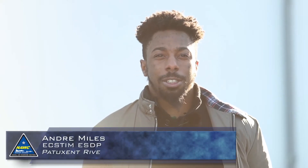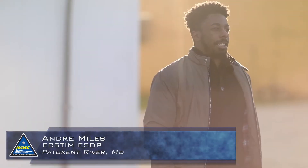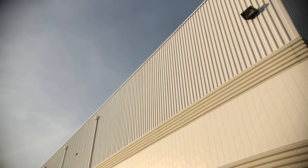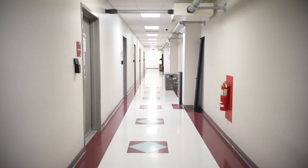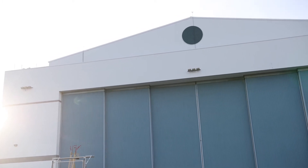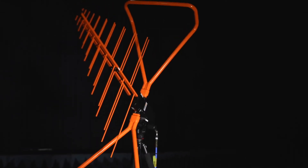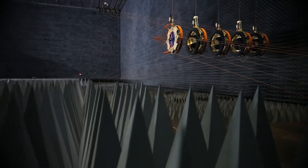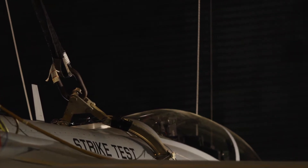My name is Andre Miles. I'm an electrical engineer here at NAVAIR at Patuxent River. I went to college at Morgan State University in Baltimore City and got a Bachelor of Science degree in electrical engineering. I currently work in the CNI lab — the Communications Navigation Identification laboratory — and EC-STEM. The coolest thing about my job is working here at the anechoic chamber facility. Being able to bring our antennas and equipment into the chamber and create a link with the pilot and the aircraft's communication systems in the cockpit is an amazing thing.